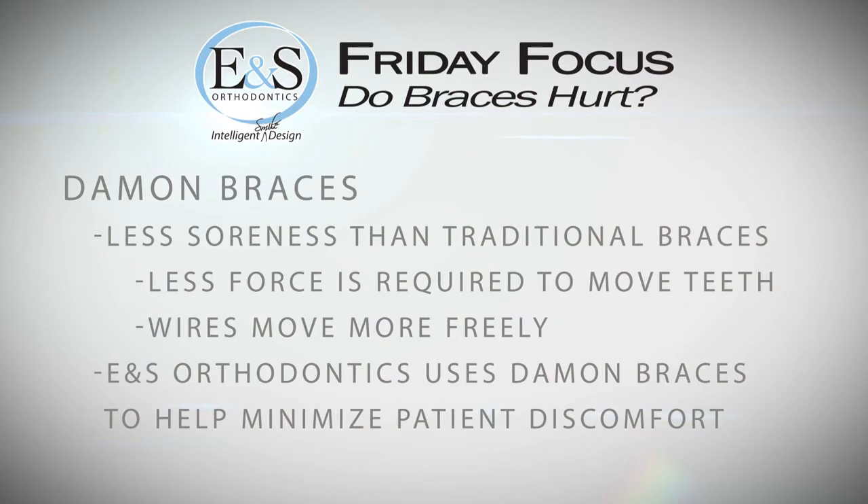The last thing I want to talk about is the difference between conventional braces and Damon braces that we use in the office. With Damon braces, patients typically experience a little bit less discomfort because we use lighter forces to move the teeth. In traditional conventional braces, wires are held in place by those little colored ties, which creates friction and binding. To overcome that friction, the wire has to work harder, so more force is required to move teeth. In the Damon system, a little door on the bracket holds the wire in place, allowing the wire to move more freely — so lighter forces are used to move teeth.